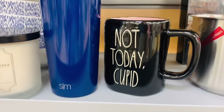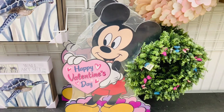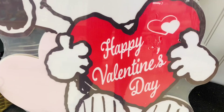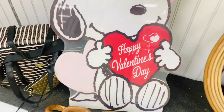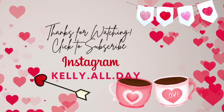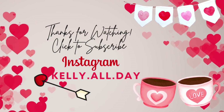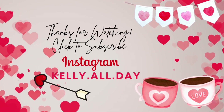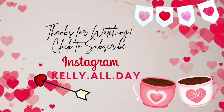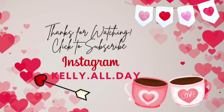Thanks so much for shopping with me today. I had a really great time and I hope you did as well. If you like this kind of content and you're not yet subscribed, be sure to click to subscribe, like, and share. I'd love to have you here. I upload new videos every Wednesday and every Sunday. Be sure that your notifications are on so you don't miss any of it. You can also follow me over on Instagram at kelly.all.day. I post every day over there. Thanks so much and have a great one.